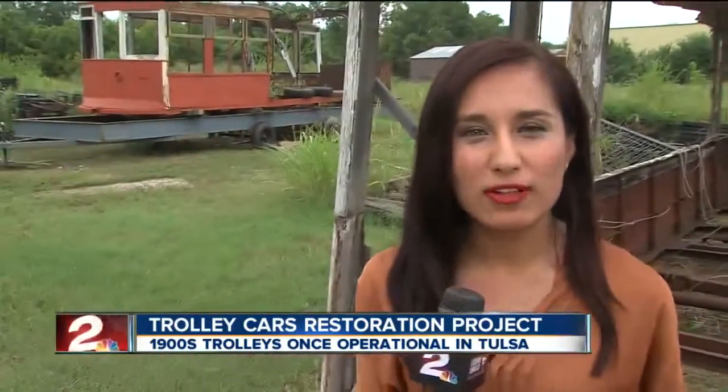So preserving history, as you heard from Steve. They are asking for more volunteers, as this will take some time. They're hoping to finish within the next couple of years. Reporting in Sand Springs, Jitzel Puente, 2 Works for You.